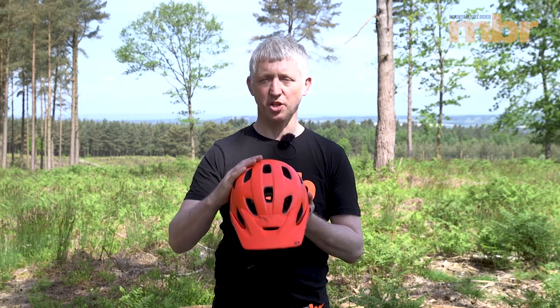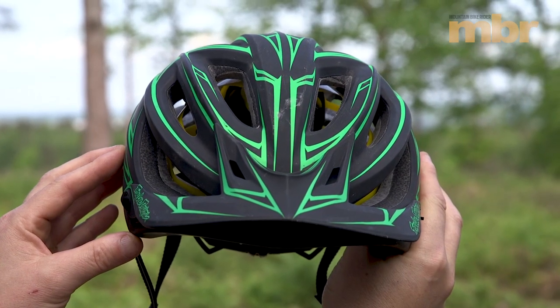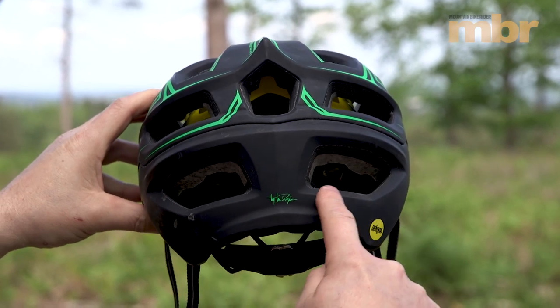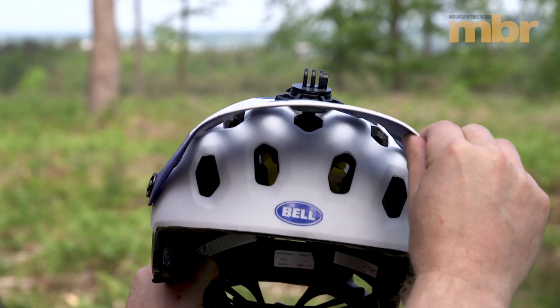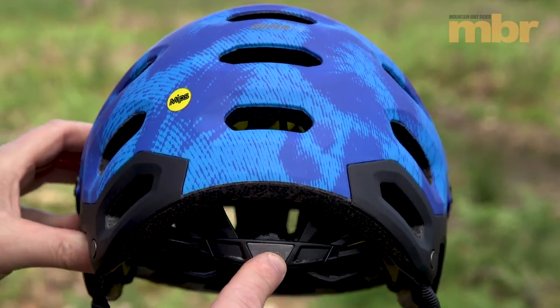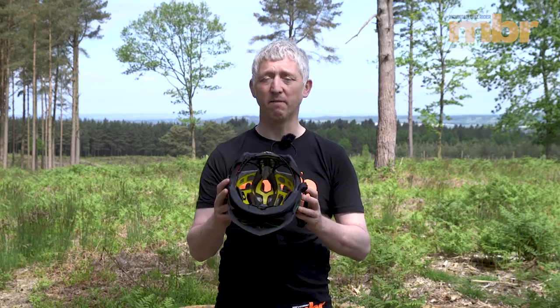A totally solid shell would offer the most protection, but when you're riding off-road you need to cool down, so most helmets come with vents. Generally speaking, the more vents the better, but the shape and position of the vents is also a key consideration. What you're looking for is good distribution of venting and a straight line front to back, so the air can channel over your scalp and cool you down.